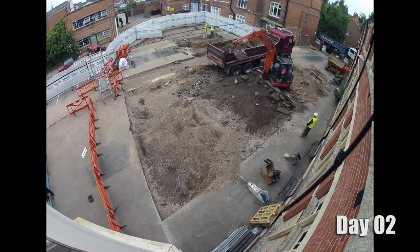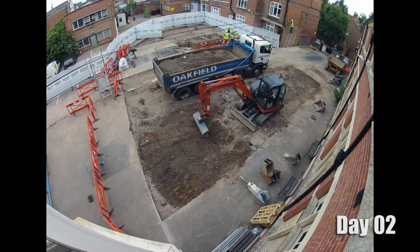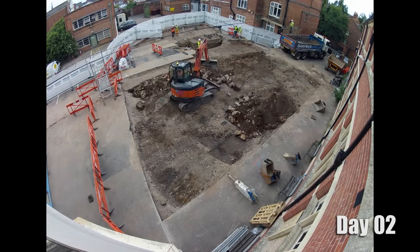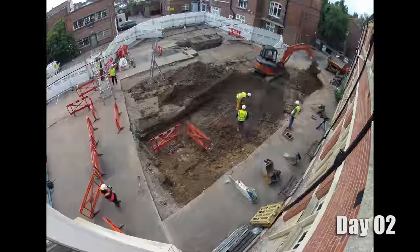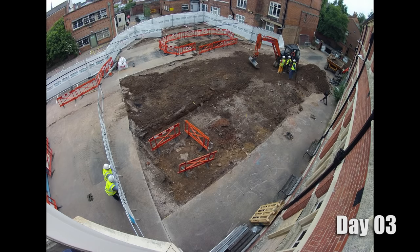So right now it looks like a construction site? Which is true — in fact it is, because this is before the visitor centre was built. This is the start of that process of turning the site into the visitor centre, and the very first phase of any construction in Leicester would be an archaeological excavation. So it is essentially a building site.